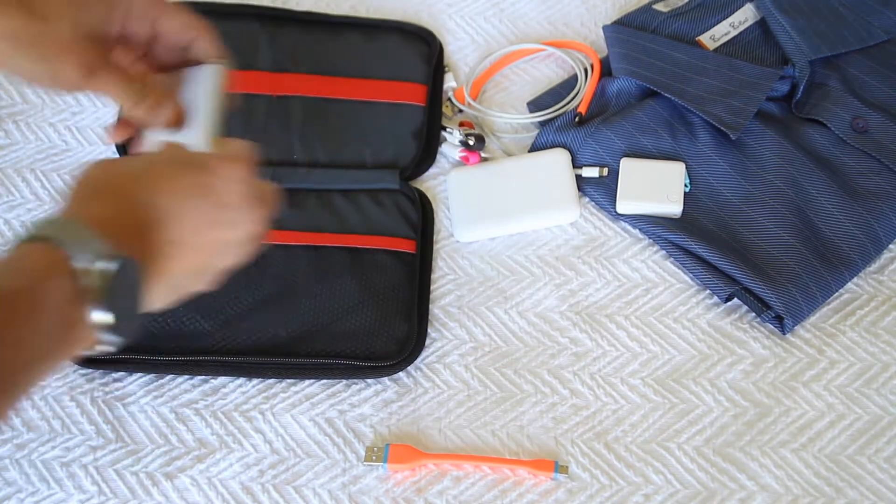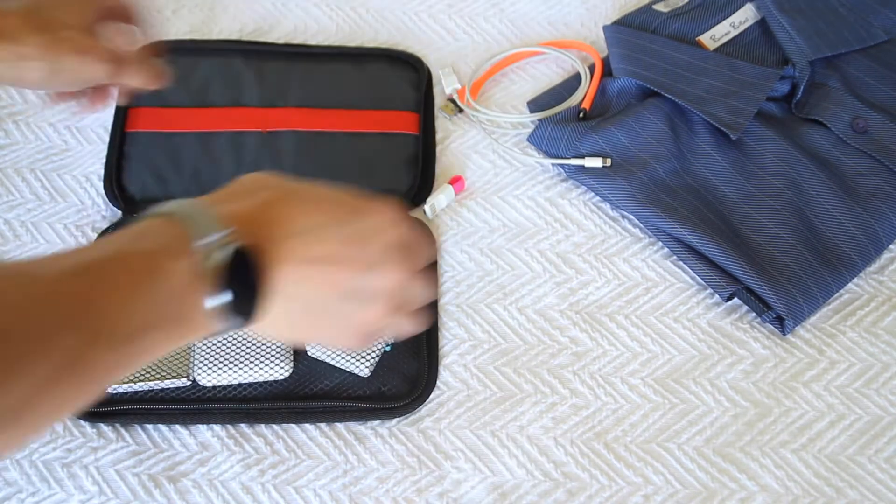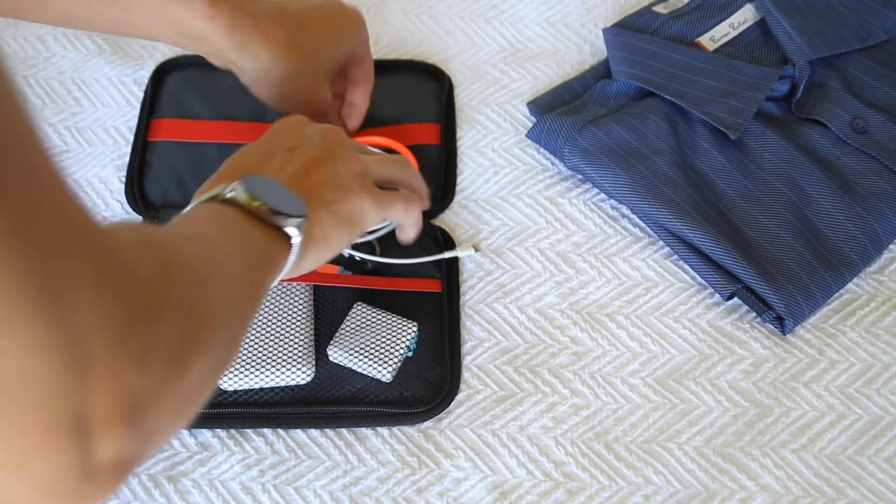IPAK's inner layer comes with dual compartments, a mesh net pocket for additional storage, and also an elastic strap to keep larger items sturdy and in place.